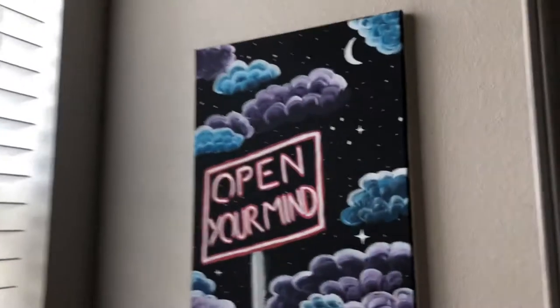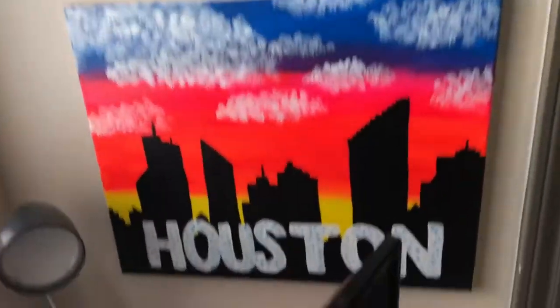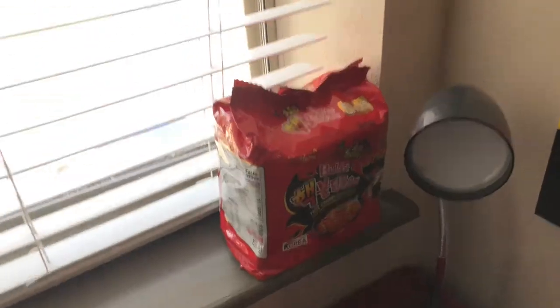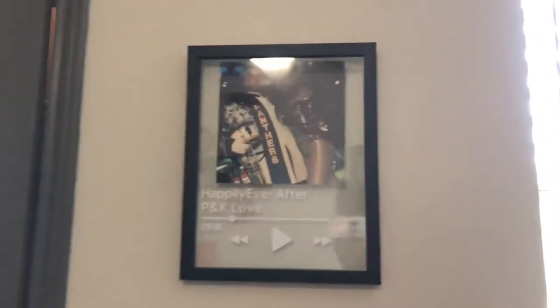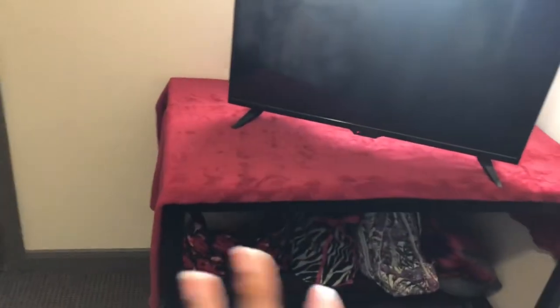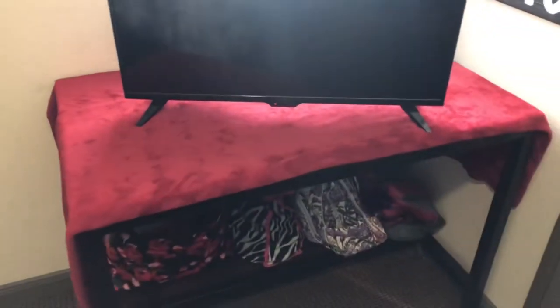Over here I painted these and just decided to hang them up. There's that, and this is the window. This is just more decor — me and my boyfriend. This is a TV. I decided to put a throw blanket on top of my desk because this is actually the desk — the chair is over there, we'll get to that. I decided to put a red throw blanket over the TV.